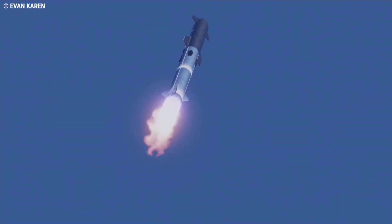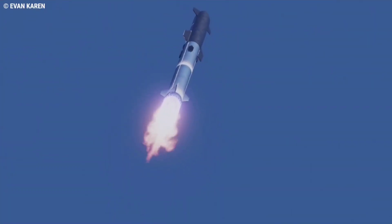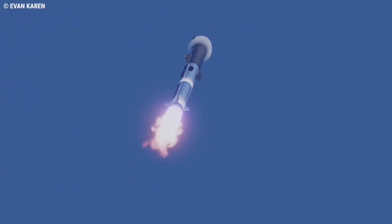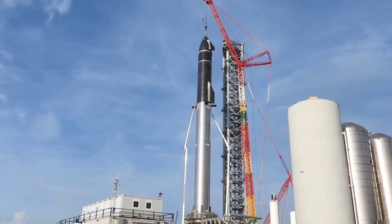The company has simultaneously begun assembling a second ship-booster pair. The latest prototype of Starship would be a great combination of Ship 21 and Booster 5. So what is the state of this prototype right now, what plans does SpaceX have for it, and how is it different from the previous prototypes? Let's find out.